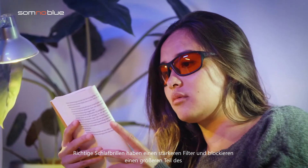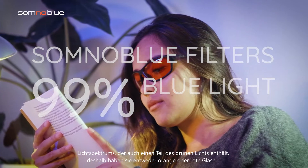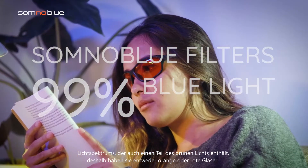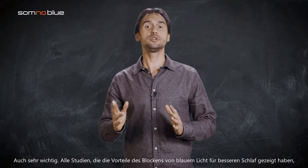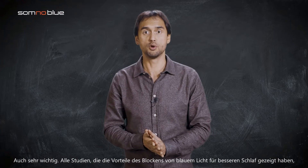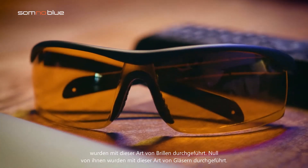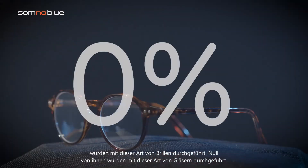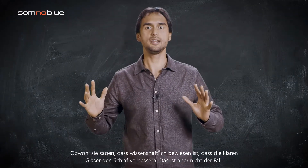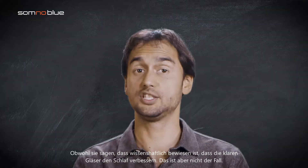Proper sleep glasses have a stronger filter and block a larger part of the light spectrum, which also contains a bit of the green light. As a result, they either have orange or red lenses. Also very important — all the studies that showed the benefits of blocking blue light for better sleep have been done using these kinds of glasses. Zero of them have been done using clear glasses. Although sellers claim the clear glasses have been scientifically proven to improve sleep, it's not the case.